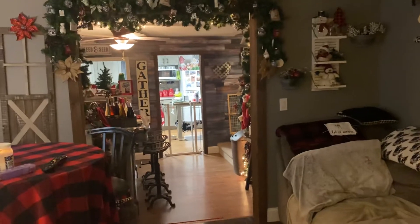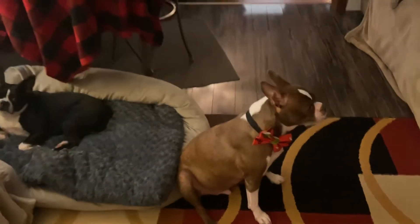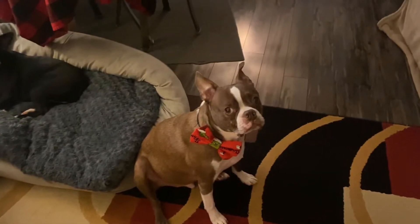Our house is very festive. Here's the rest of our children — Mr. Bugs with his bow tie. Hello, Mr. Bugs.